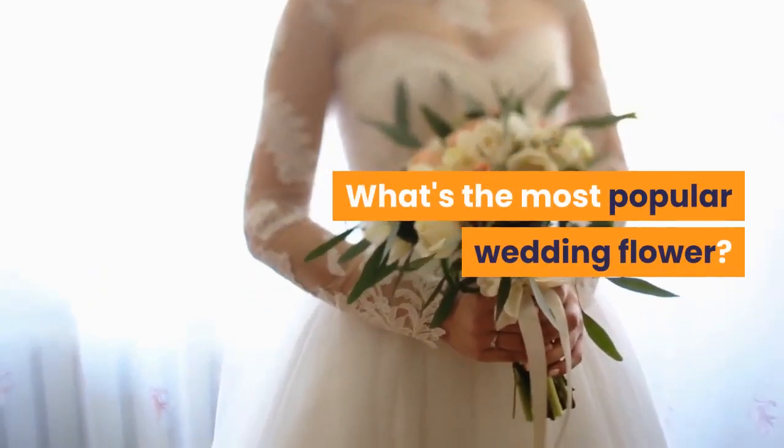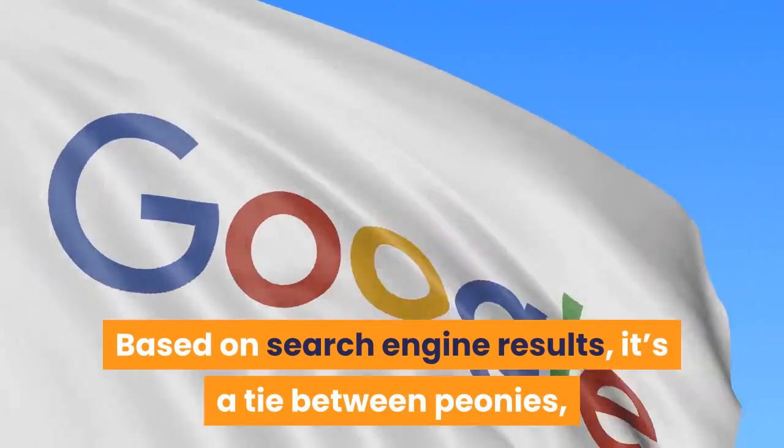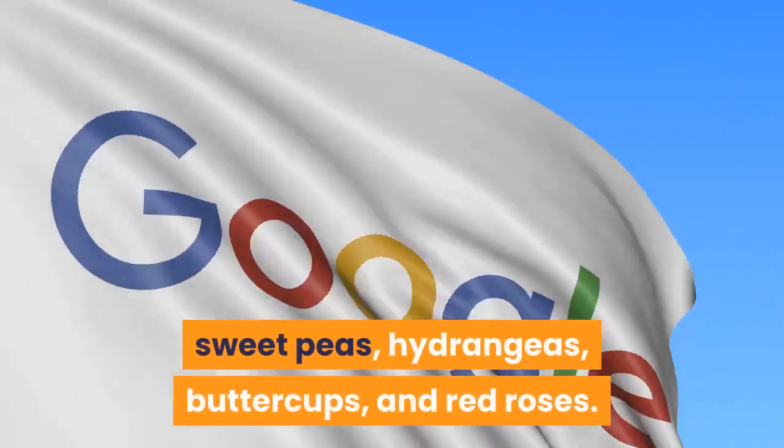What's the most popular wedding flower? Based on search engine results, it's a tie between peonies, sweet peas, hydrangeas, buttercups, and red roses.